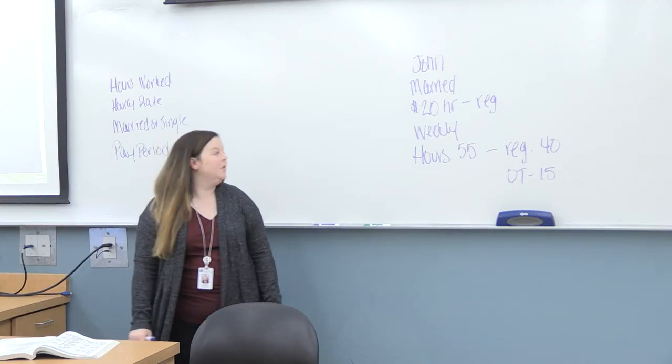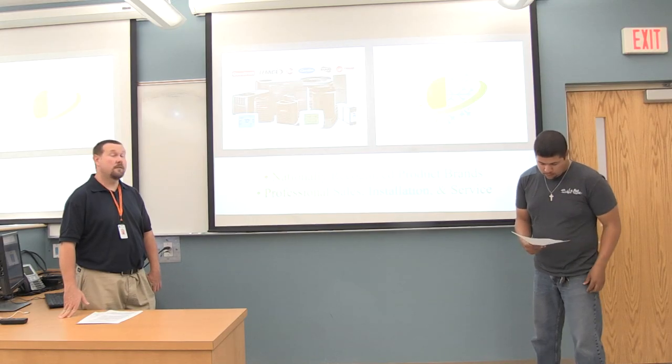When students graduate from the business administration program at Southeastern Community College they will have a variety of different job opportunities available to them. They will be able to go into the banking field if they wish, starting out as a teller or in the call center. They can also go into the accounting field and do payroll, benefits, or bookkeeping. They can also go into general business and do retail management. There's a broad variety available for them once they graduate, so they're not limited to one area.